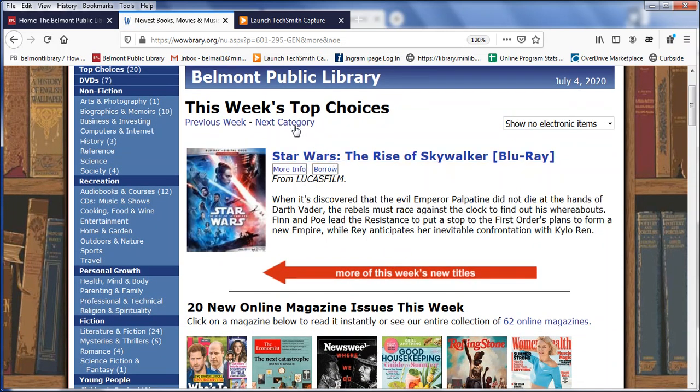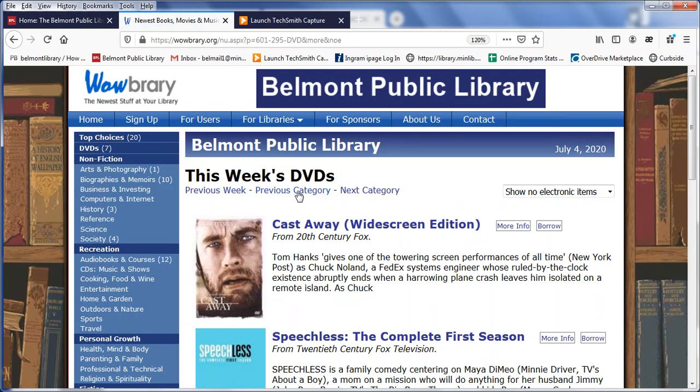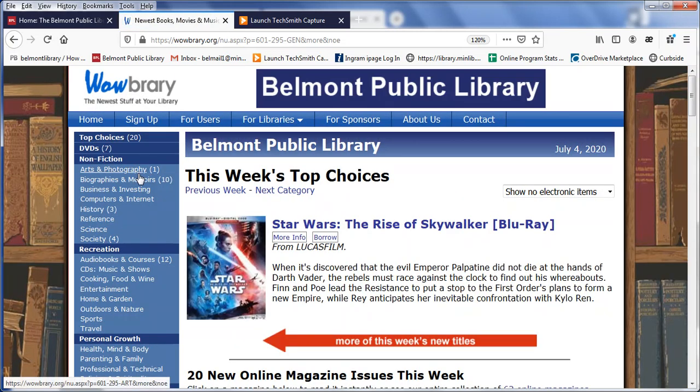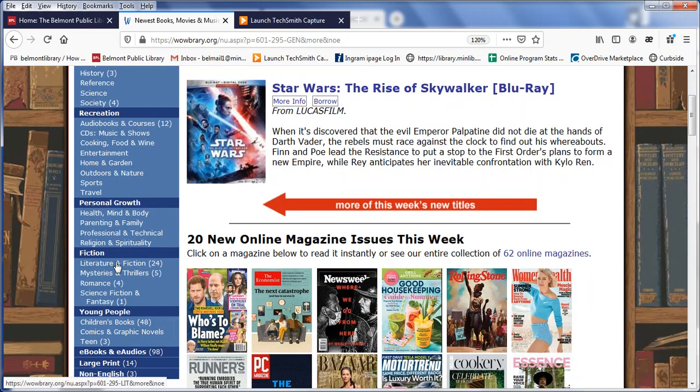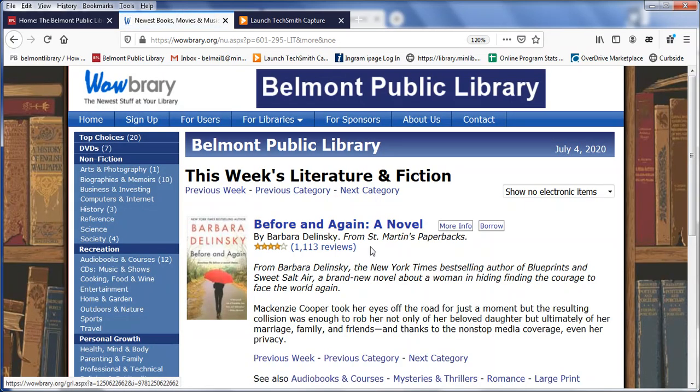This next category link scrolls us right through the different categories that are listed here on the left, and of course if I have a particular preference I can click right into it — for example, I'm interested in literature and fiction.